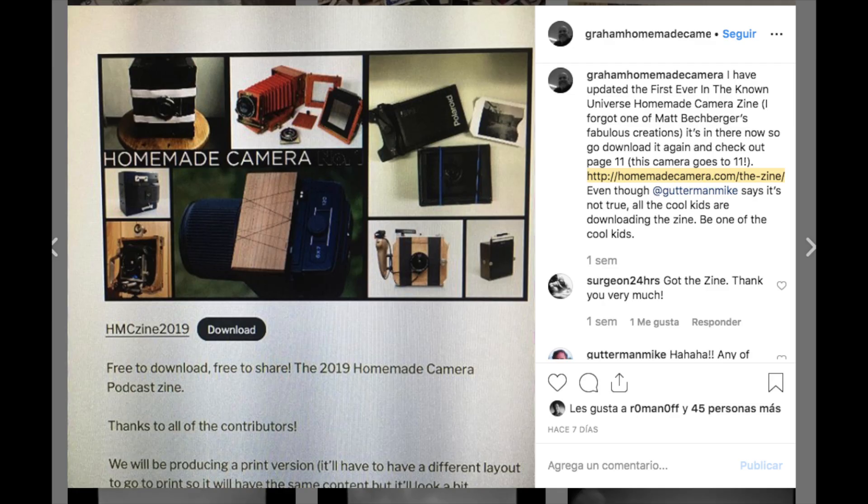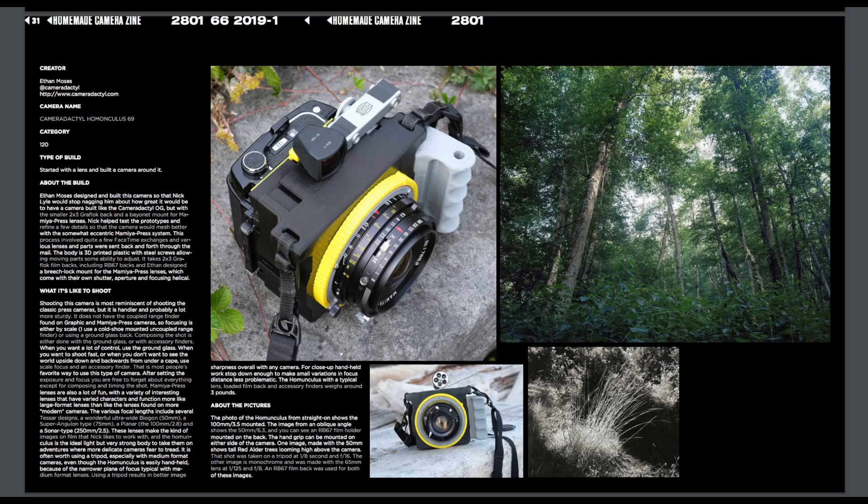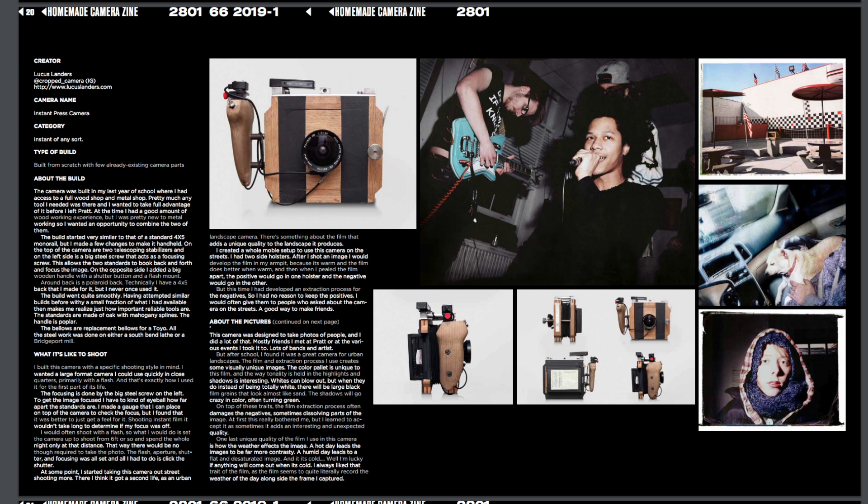Then we have a PDF zine about homemade cameras. I found this on homemadecamera.com — link is below, it's a free PDF download. A bunch of people have made crazy homemade cameras — you'll see Camera Tactile there with the Homunculus, and Lucas with his multiple cameras, plus lots of people who've made pinholes, rangefinders, panoramics, and all that. It's very cool and it actually makes me want to make my own camera gadget.